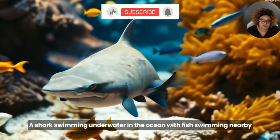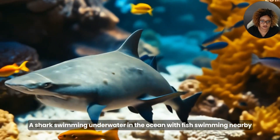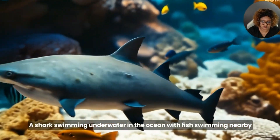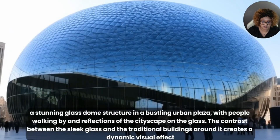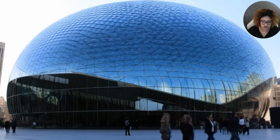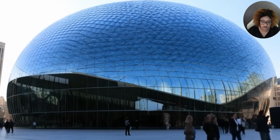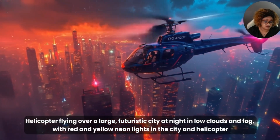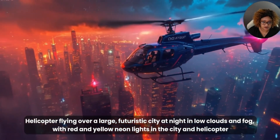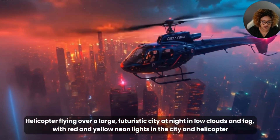I was lucky enough to get early access to use Dream Machine from Luma Labs, and you can see this is one of the first images I generated — from an image I uploaded from MidJourney. Look at the clarity of these videos, it's just amazing. This is another one — a stunning glass dome structure. This was a text-only prompt, and look at the people walking. You can see their legs look normal and it's pretty realistic. This is one of my favorites because it's a helicopter, and the propellers are actually moving — it looks very realistic.